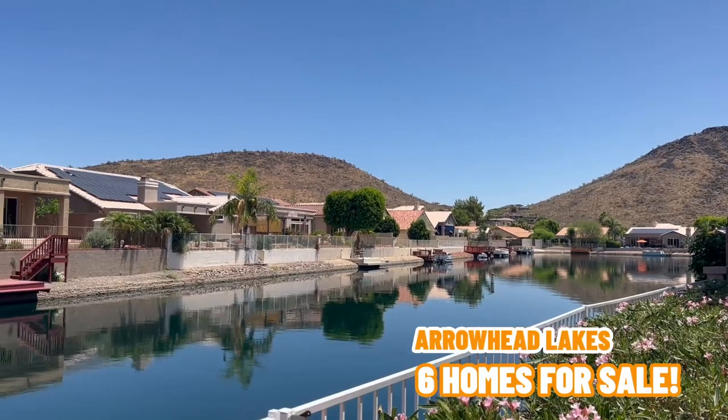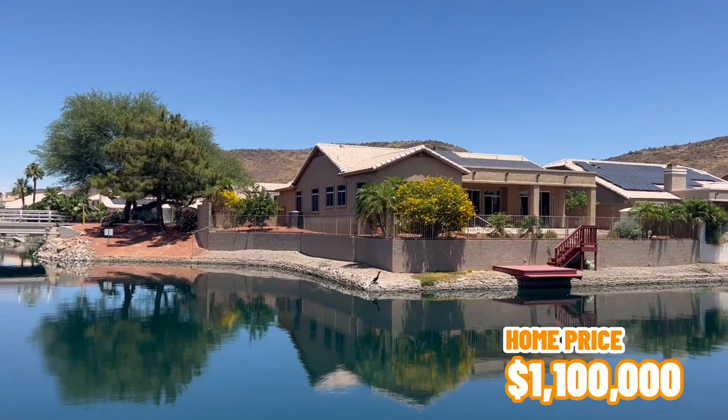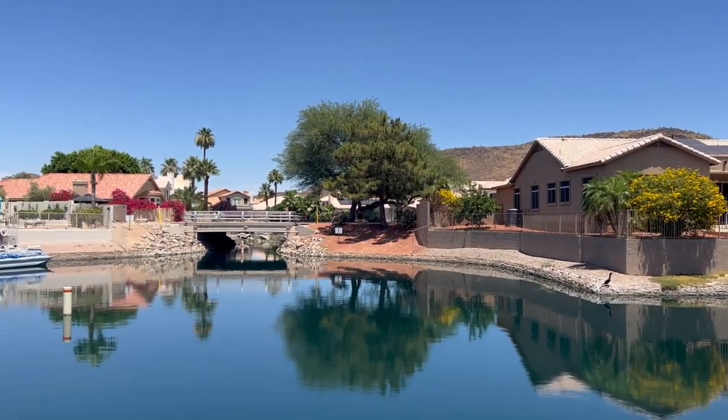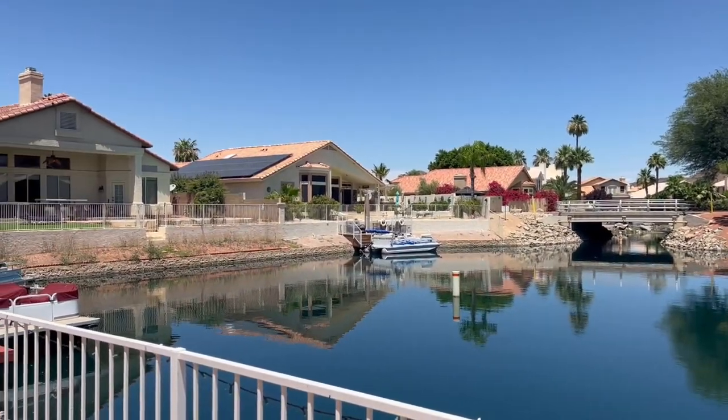There are currently six homes for sale in here ranging in price from $665,000 all the way up to $1.1 million, and the average sales price year to date is about $830,000.